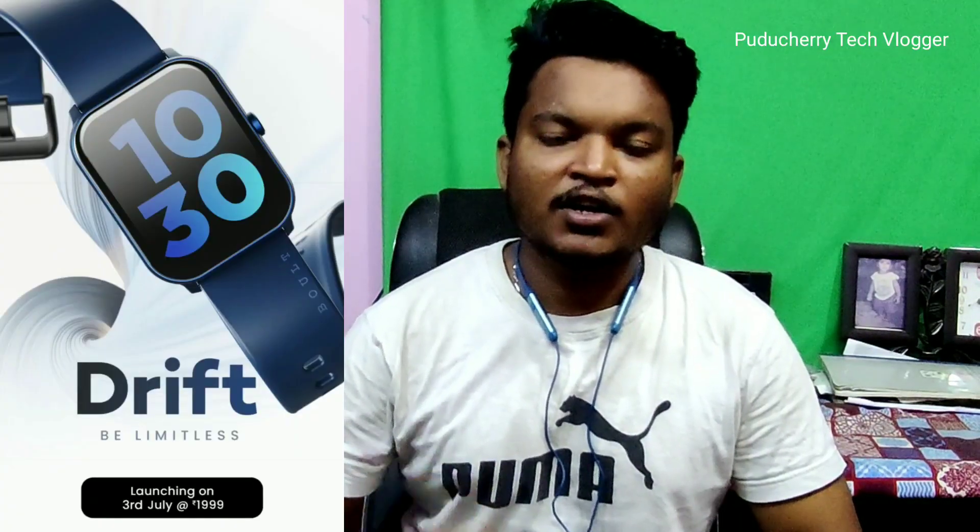Hey guys, welcome back to another video. We are going to release a smartwatch with Bluetooth calling facilities in under 2000.